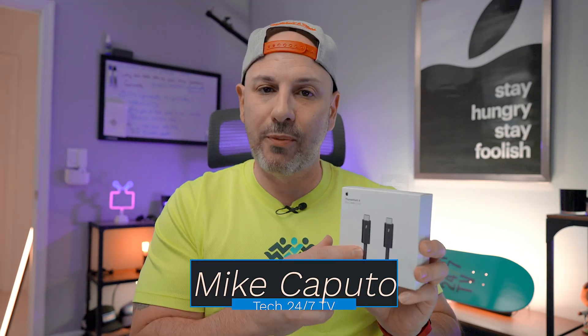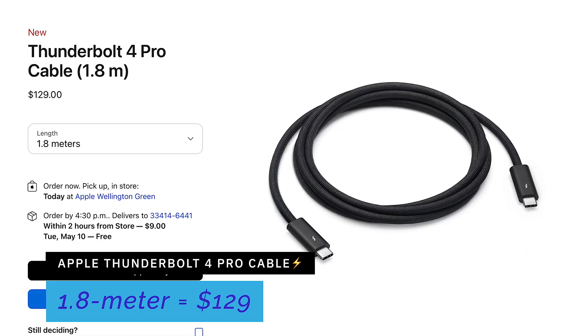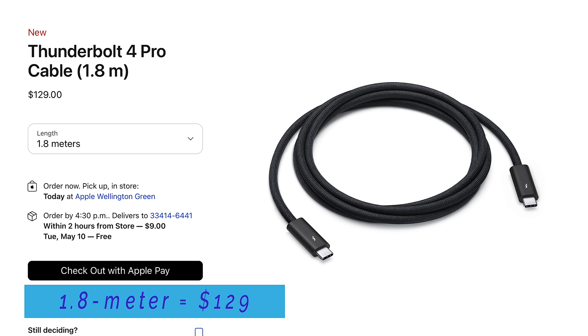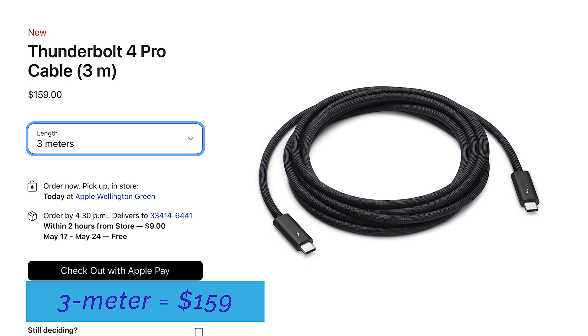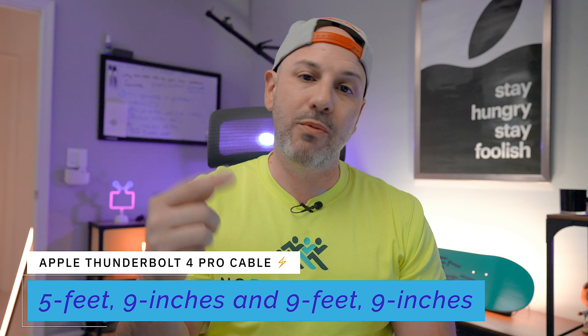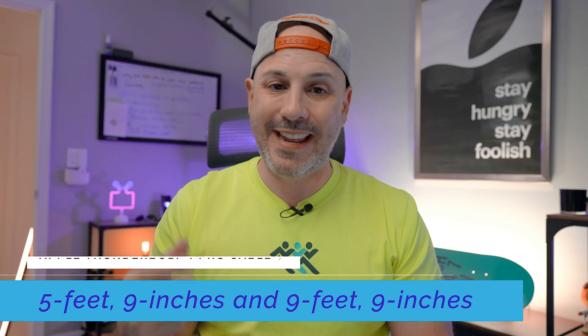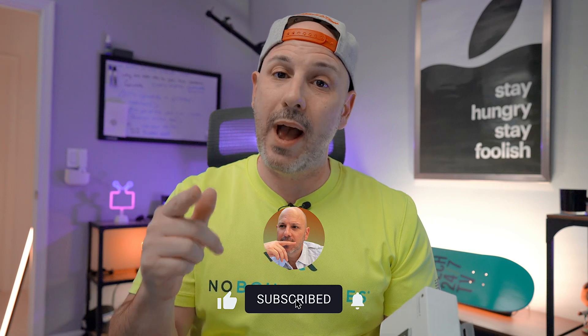Let's talk about this Thunderbolt 4 cable and level set on what it is. The cable is available in two different lengths: a 1.8 meter version for $129, and a three meter version for $159, which is the one I have here. For those whose eyes glaze over at metric — that's roughly 5.9 and 9.9 feet. Each reason I go through today will be a filter criterion for whether to buy this cable.